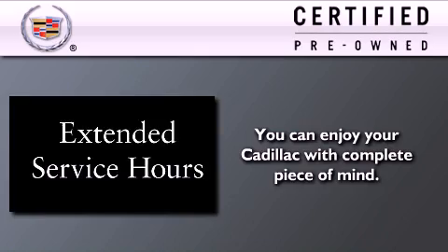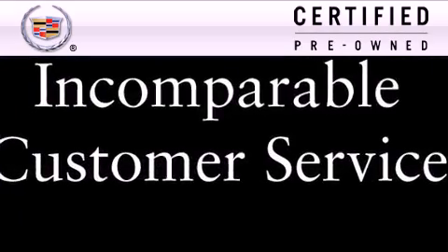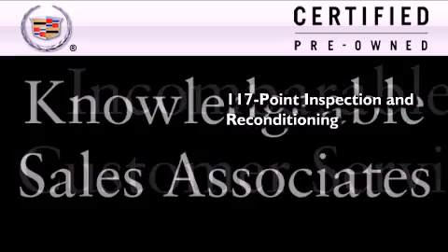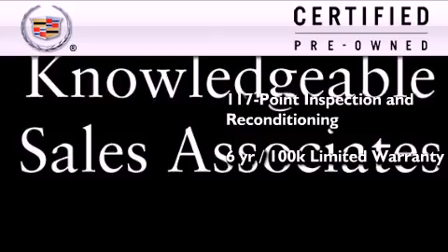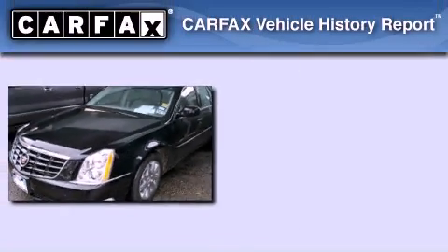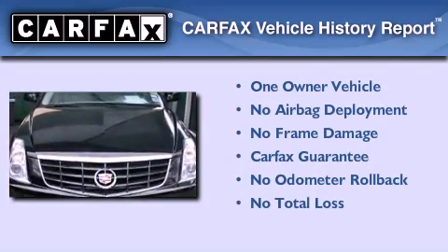To get your full assurance that this Cadillac meets expectations for mechanical conditioning and appearance, it has been put through a 117-point inspection and reconditioning process and comes with a 6-year, 100,000-mile limited fully transferable warranty with zero deductible plus 24-hour roadside assistance. This Cadillac has had only one owner and it qualifies for the Carfax buyback guarantee.